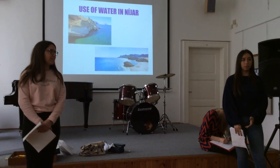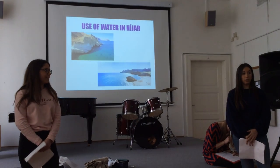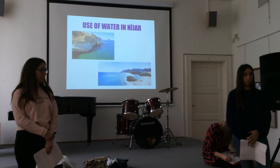We are from Spain. First of all, good morning. In this presentation we are going to make a report about water, focusing especially on the Nihar region. This report includes a collection of data and places related to this community.